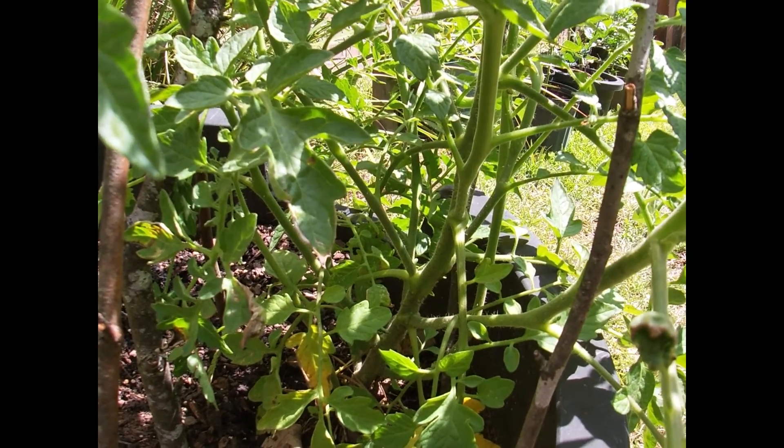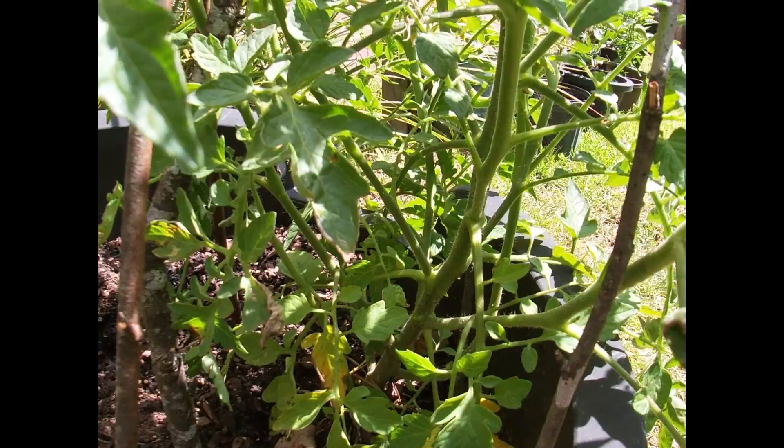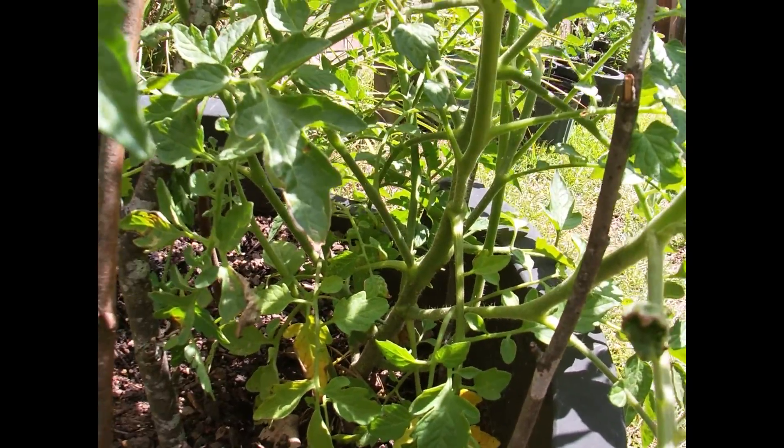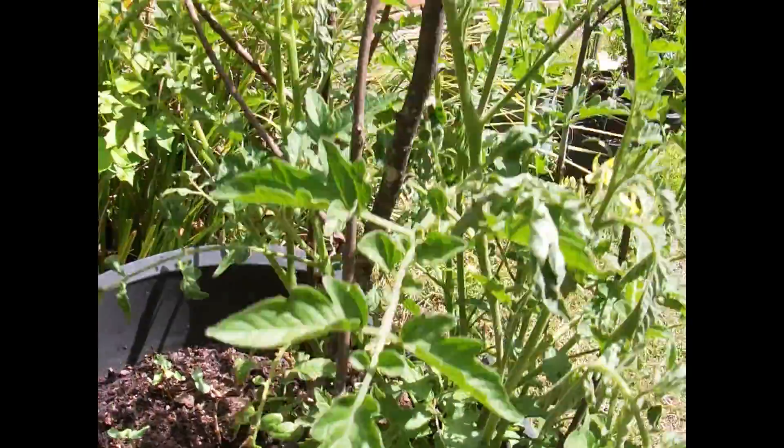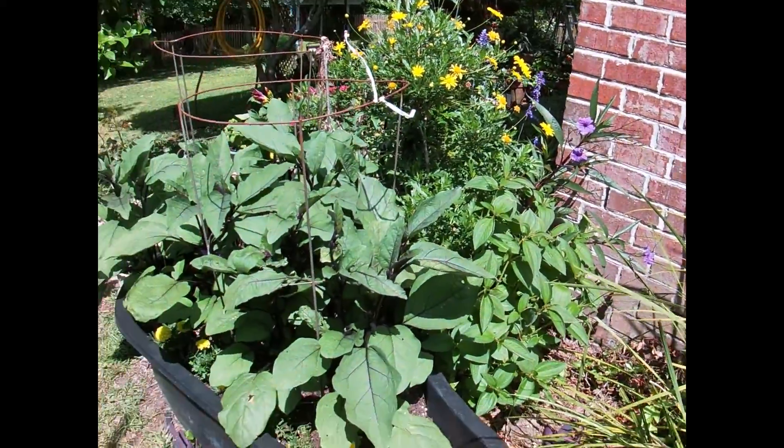I've bleached the area and put new dirt on them, but still I do not have success with them. Otherwise, the rest of my plants are doing really well.